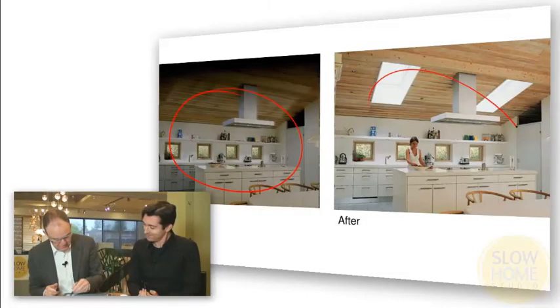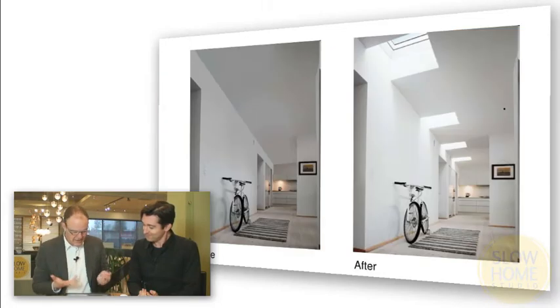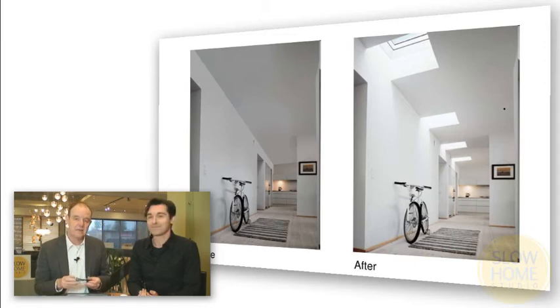Skylights are practically sustainable strategies in two ways: first, they bring natural light in — we can see a before and after shot of how much nicer it is to have that natural light. But they also, if you use an operable one, can be an effective way to enhance natural ventilation in your space and reduce air conditioning costs. See you tomorrow.